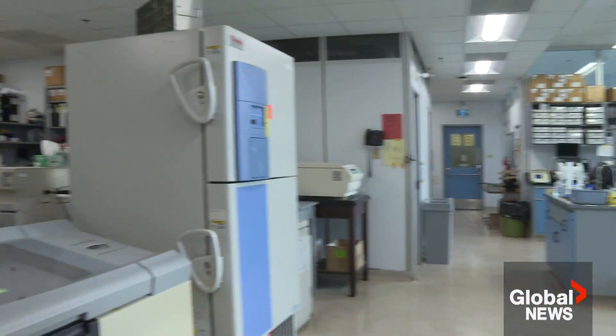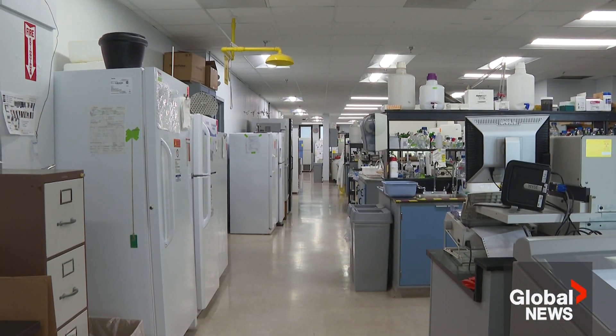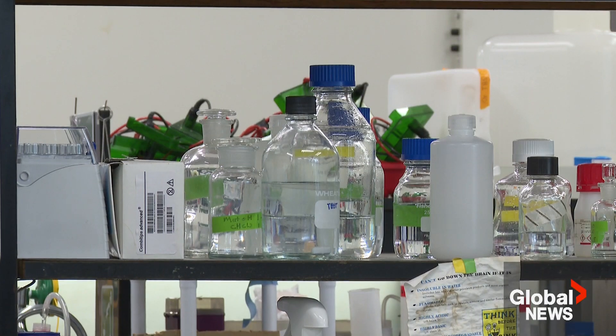He says it's effective in testing environments, and the next step is to ensure it's safe for people. Then clinical trials will begin. We're in the process of trying to convince folks that this is worthwhile — we've de-risked everything to a point where we can't do anything more on the 'does it work' side.